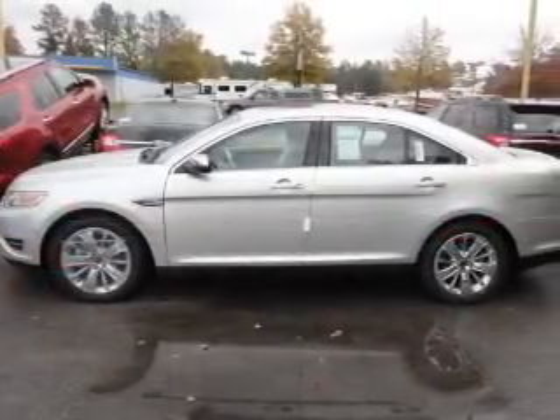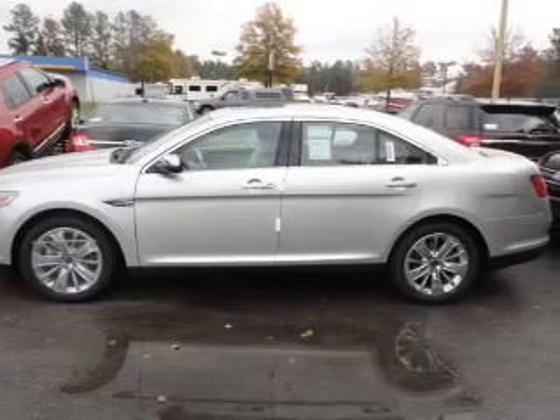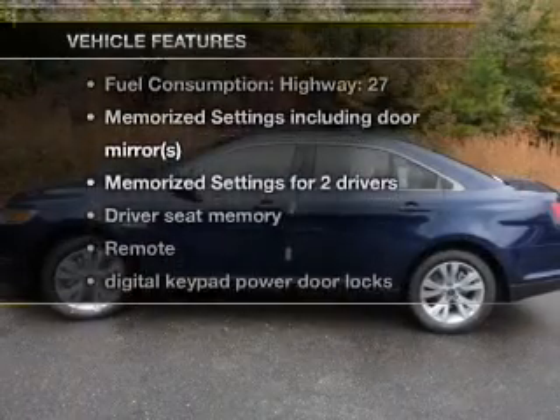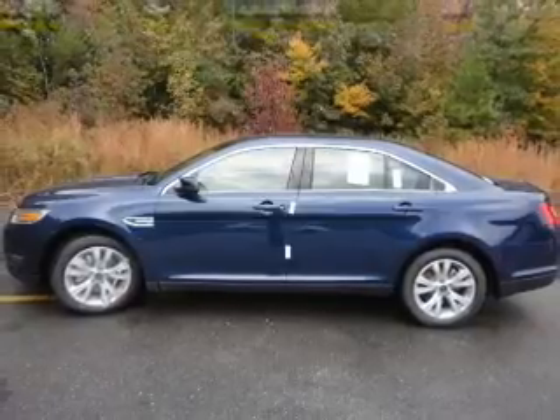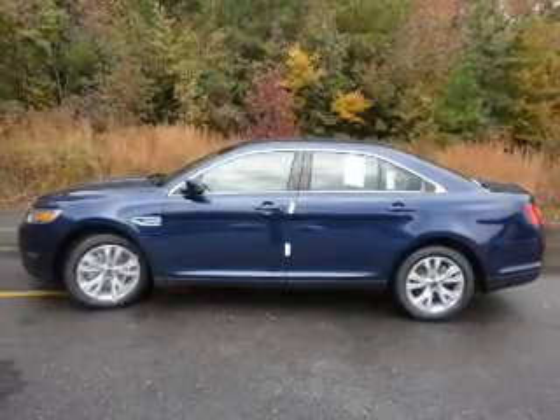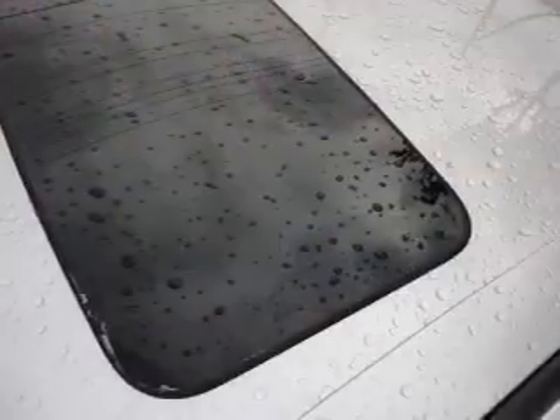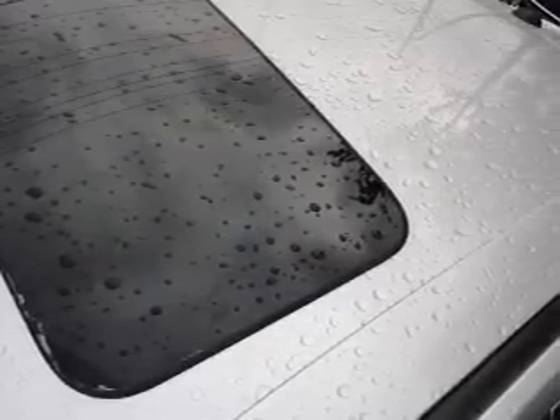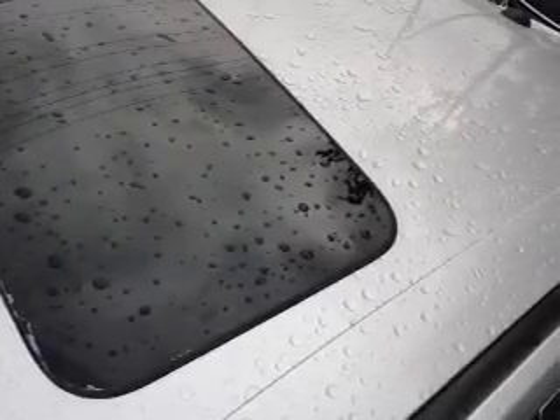Brake safely with the anti-lock braking system, and memory settings are one of many features. Plus, enjoy these notable features that are included in this vehicle: air conditioning, power door locks, power windows, power steering, cruise control, power mirrors, an alarm system, an AM-FM stereo with a CD player, and an adjustable tilt steering wheel.